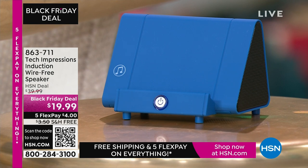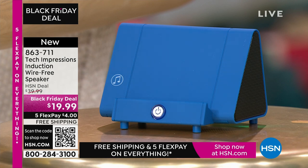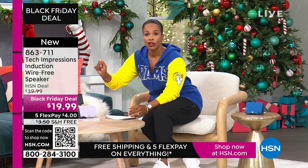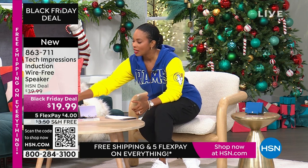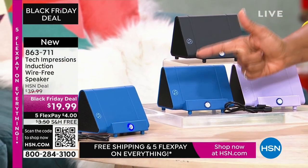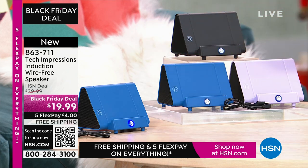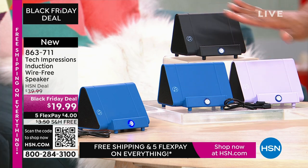Now let me direct your attention to this speaker right here. What you're going to love about this Tech Impressions speaker is that if you want to amplify the sound on your phone, all you have to do is set it on the speaker and it's amplified. You don't need to plug anything in. You don't need Bluetooth, wireless, password, router, anything. You just set it on the ledge and instantly you can hear what's going on on that phone. It's less than $20. These are great easy gifts that everybody will love, in black, blue, or lavender.